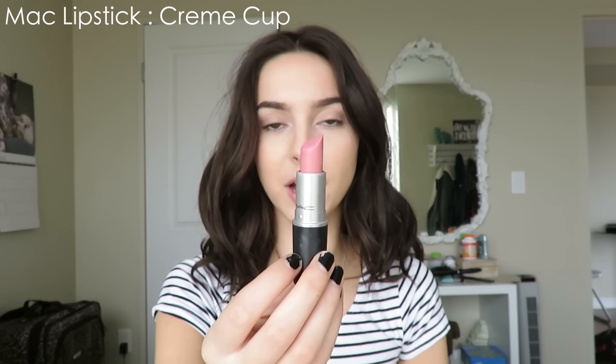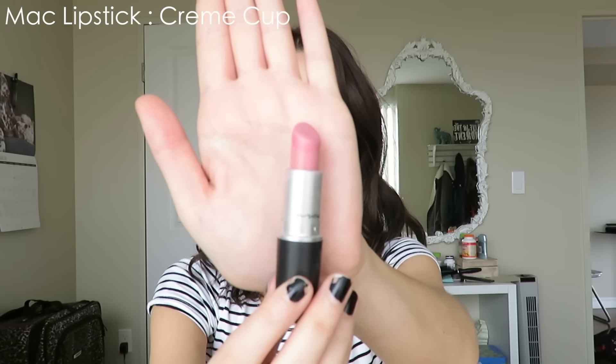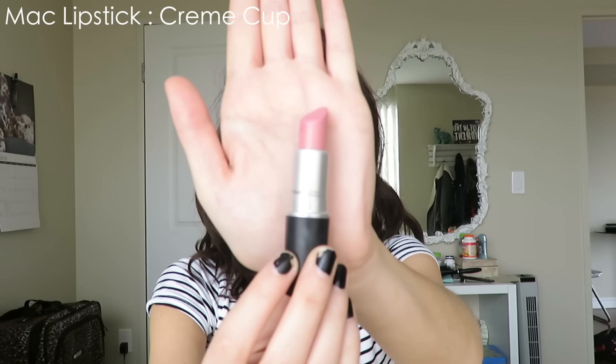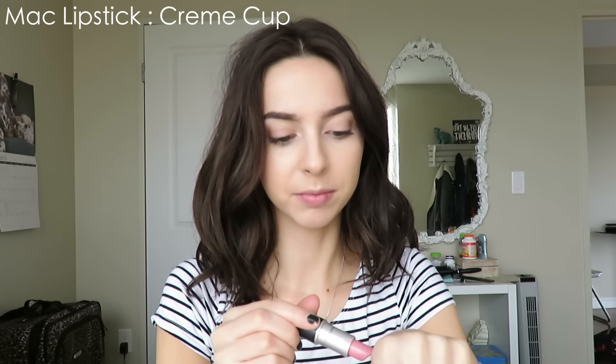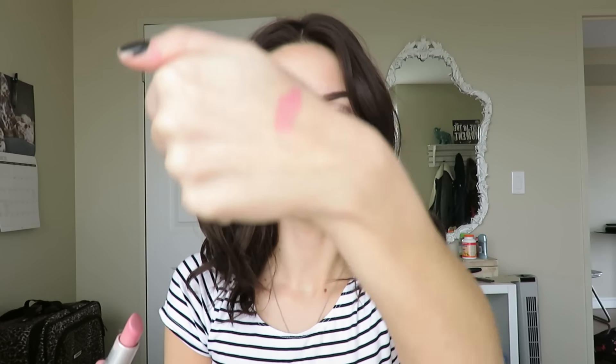Now I'm gonna go into my favorite pinks, so I have two here. My first favorite pink is the MAC lipstick in the color Cream Cup. This is one of my all-time favorite pink lipsticks. It's one of the only pinks that I wear. There's a swatch of it — it's a cream sheen finish, super creamy on the lips.